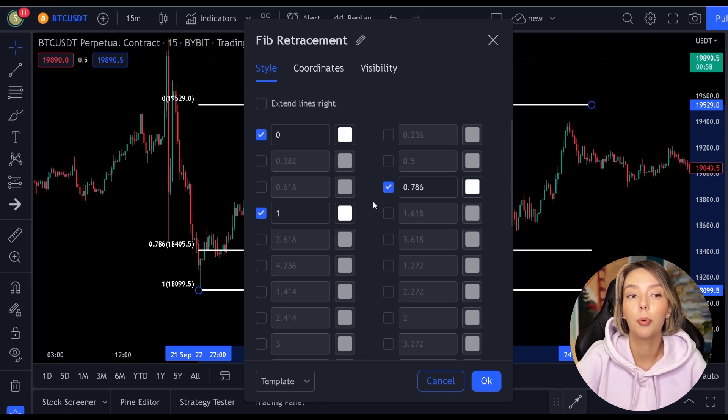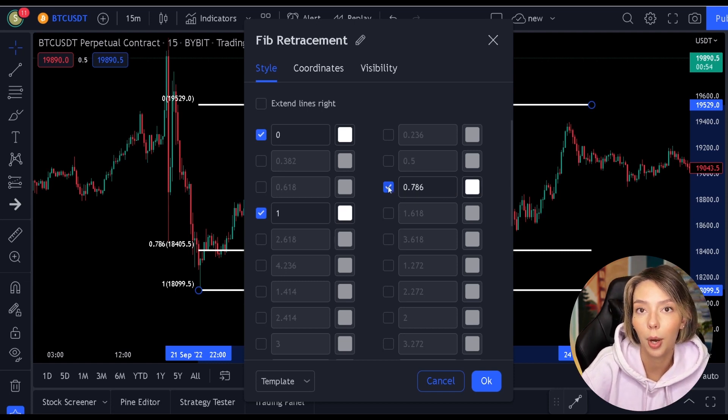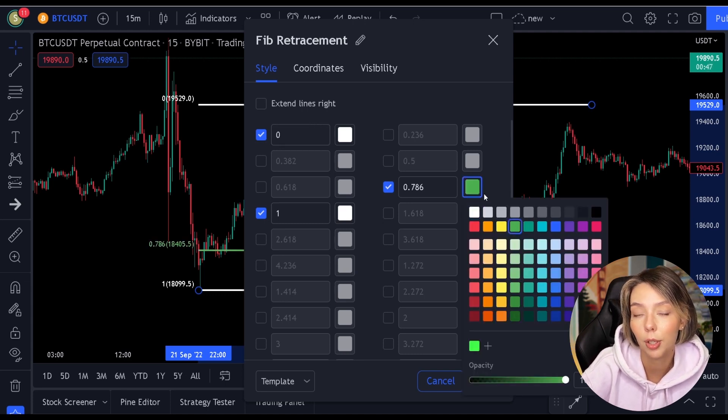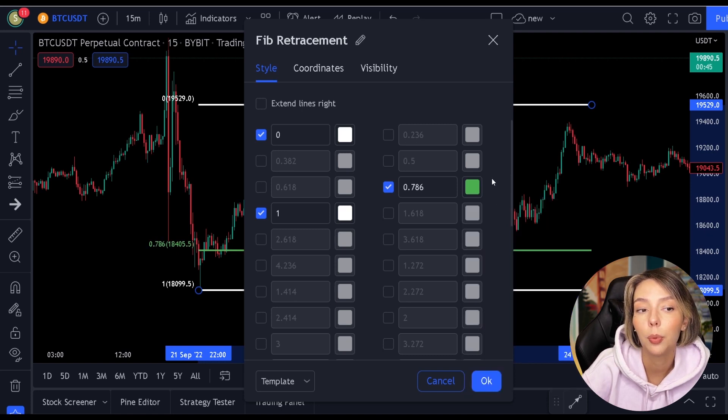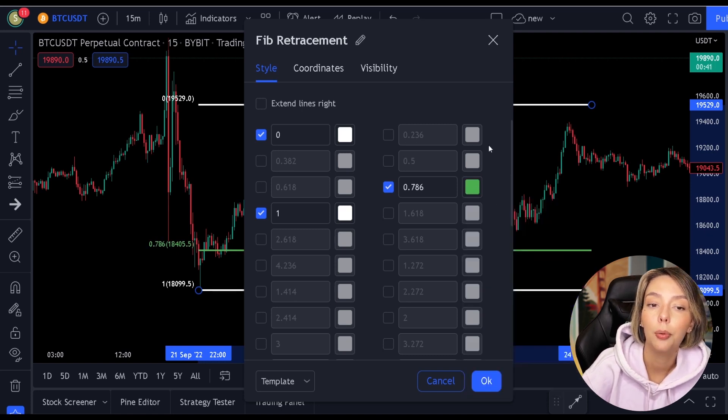In addition to the 0.786 level, you will of course also need the 1 and 0 levels. Once you have done this, make the color of the 0.786 level green — we do this so we can easily distinguish this level. Your indicator should now look like this.